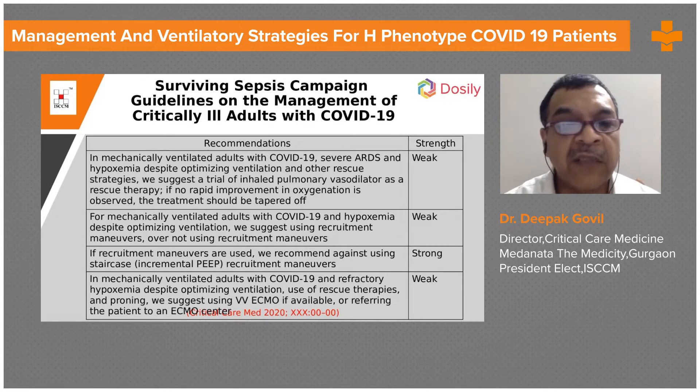If no rapid improvement in oxygenation is observed with inhaled pulmonary vasodilators, the treatment should be tapered off. For mechanically ventilated adults with COVID-19 and hypoxemia despite optimizing ventilation, they suggest using recruitment maneuvers over not using any — again a weak recommendation.